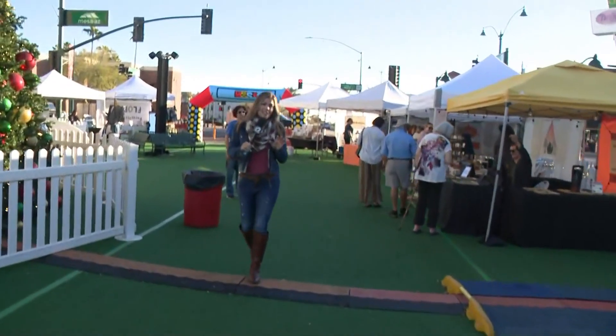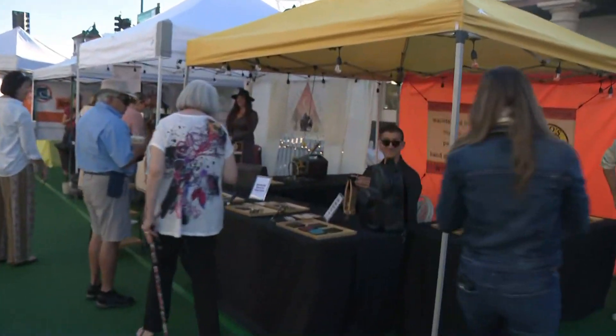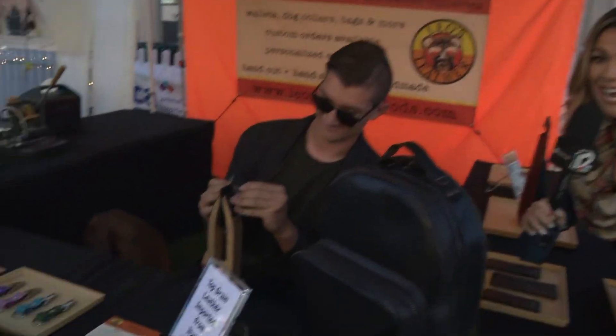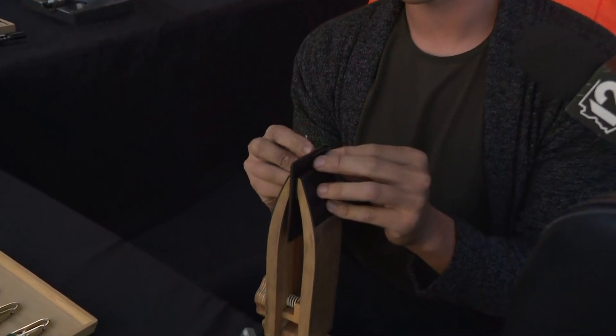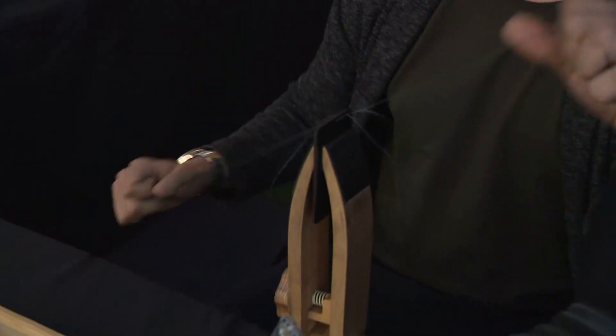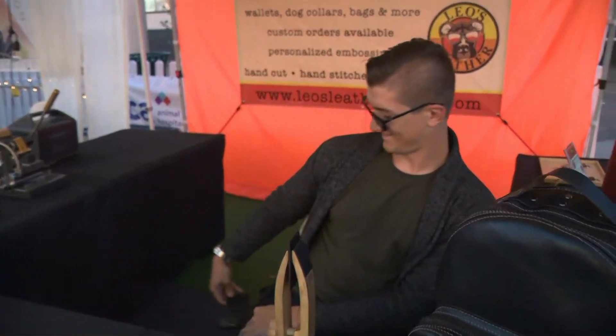Leo's Leather is headed up by Alec and his dog Leo. Alec, how's it going over here? We're doing great. Look — he hand stitches every single piece. What are you working on right now, sir? So right now I'm working on a MagSafe wallet for the iPhone, so I can kind of show you what that would look like. We don't want to interrupt your work, but seeing as we already did, why don't you give us a look?